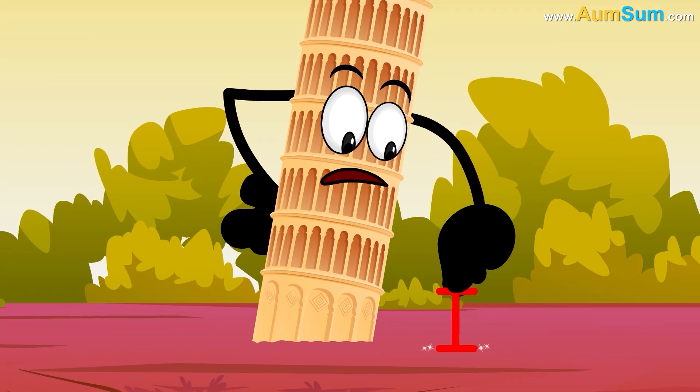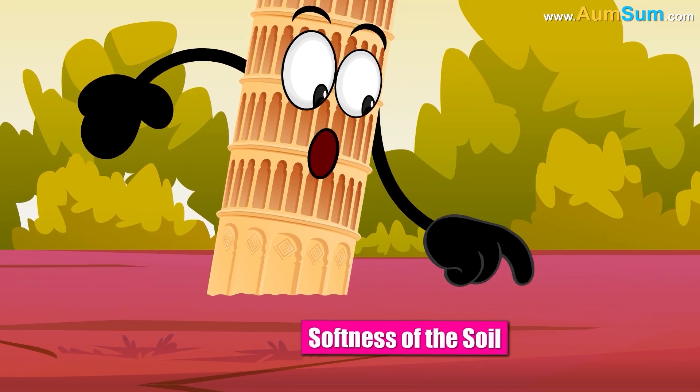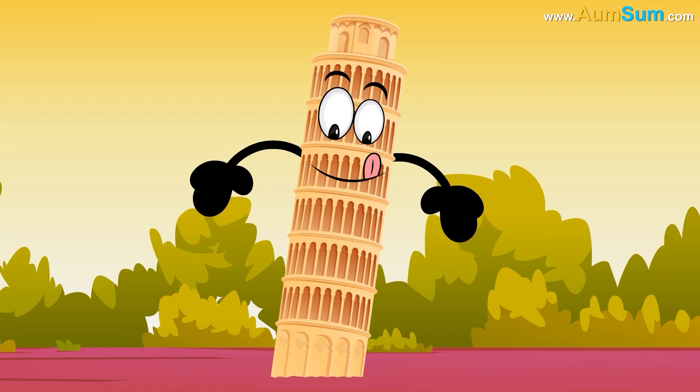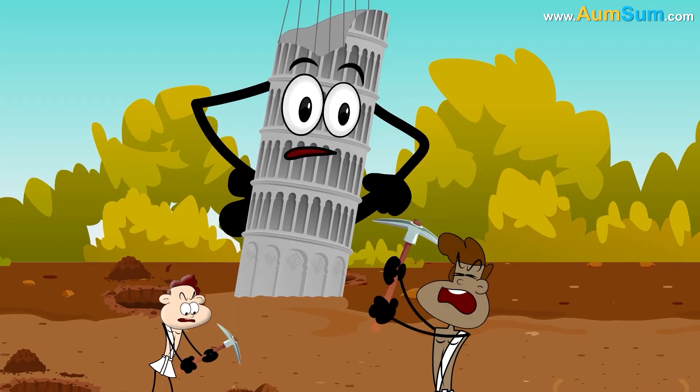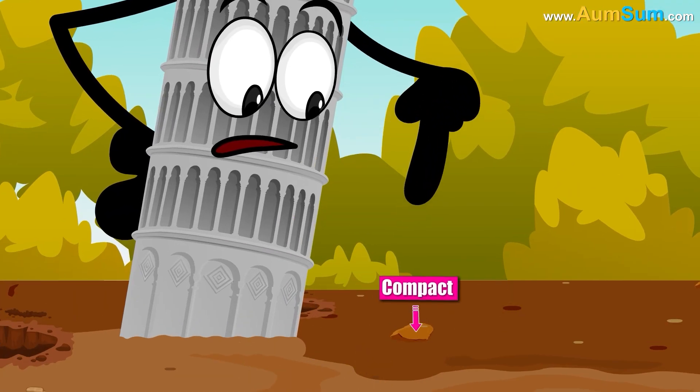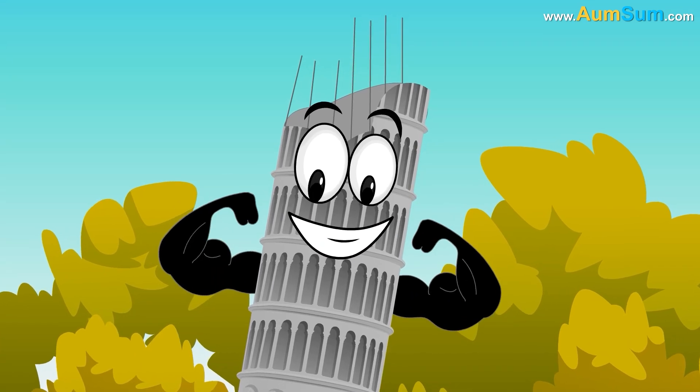Secondly, the relationship between the tower's height and rigidity and the softness of the soil keeps the tower from falling. Lastly, the long construction delays allowed the ground to become compact and the structure to settle, thus making the tower's foundation stronger over time.